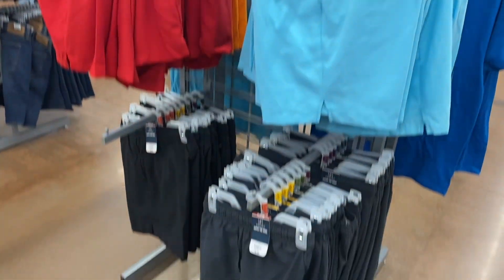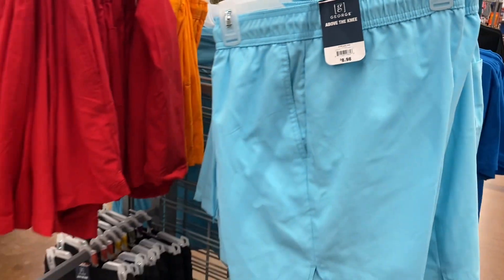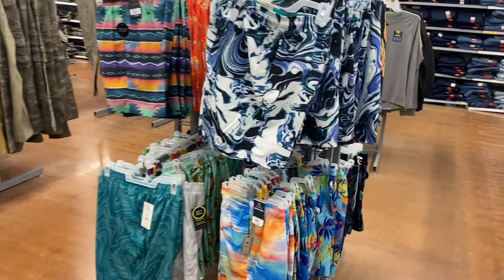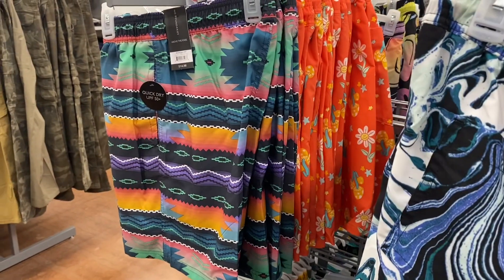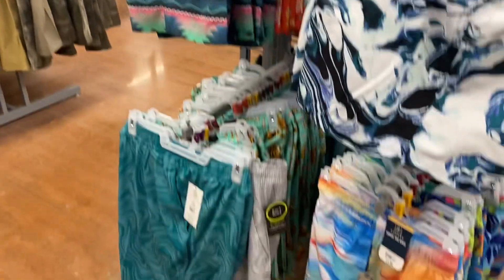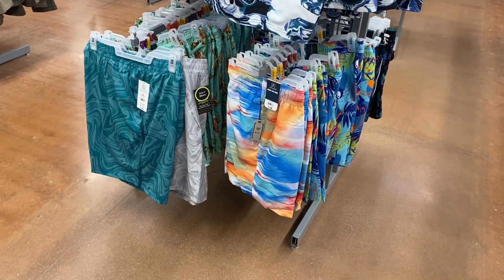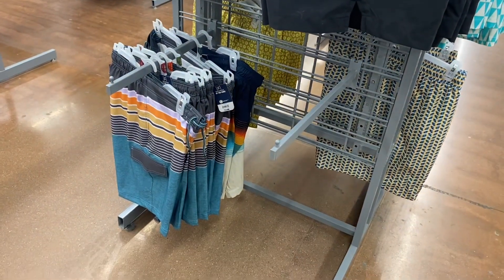After I show you the swim trunks, I'm going to show you the everyday clothes. These are $8.98. They have so many new ones — they have this tie-dye swirl, this print, an orange print, green swirl, gray swirl, tiger, and they also have the green checkered, black, and this one. These are going for $14.98.